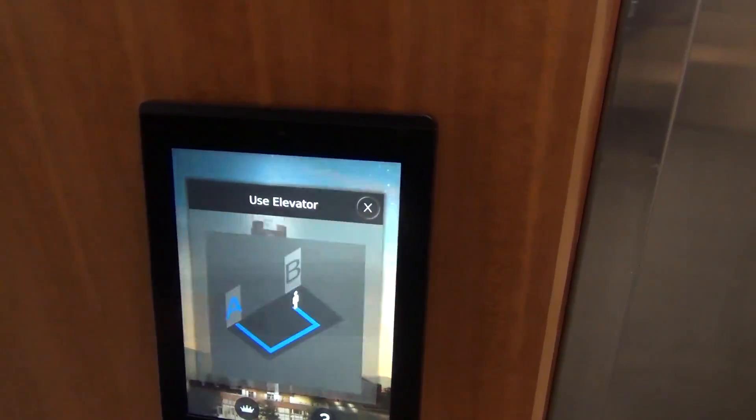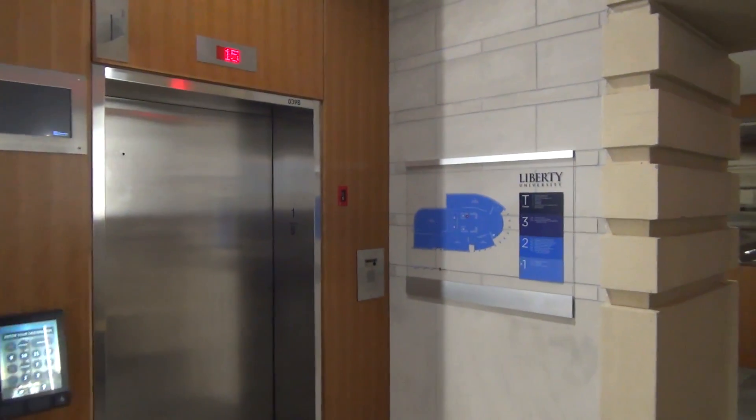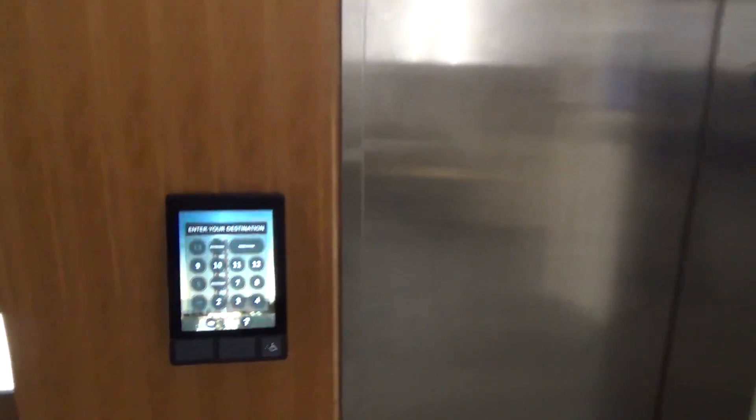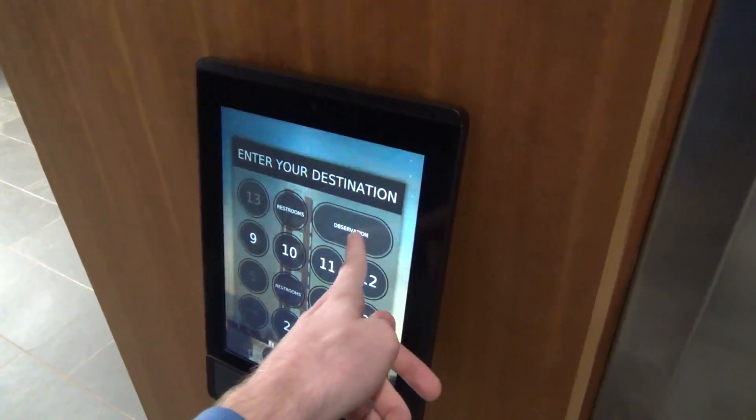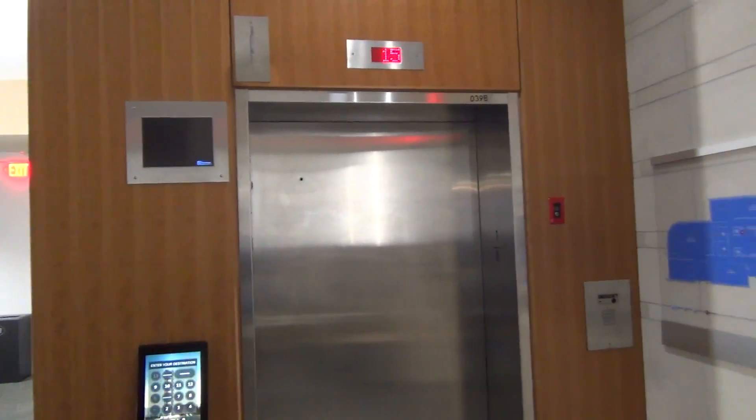Let me just come back later tonight. I'm not going to film right now. We are in the lobby of Tissing Crab — destination dispatch. So we'll go to the observation deck. Press that. Car B, this will be this one right here. It's up at 15, it might be a while. We'll wait.